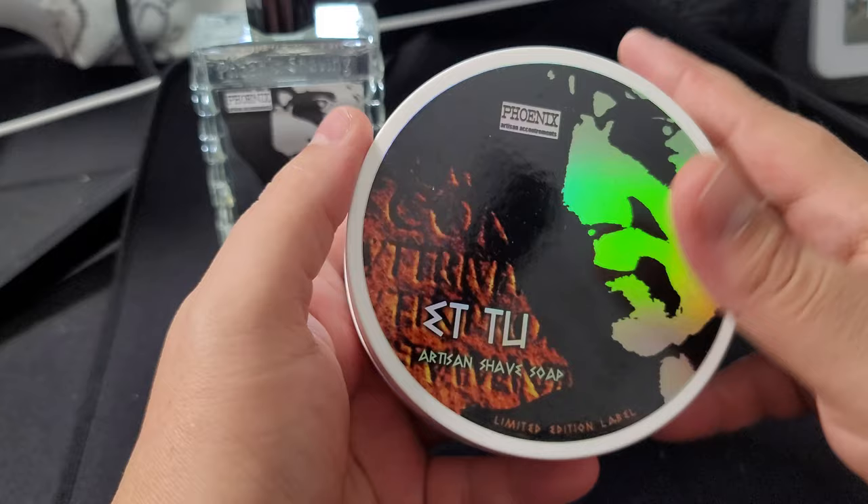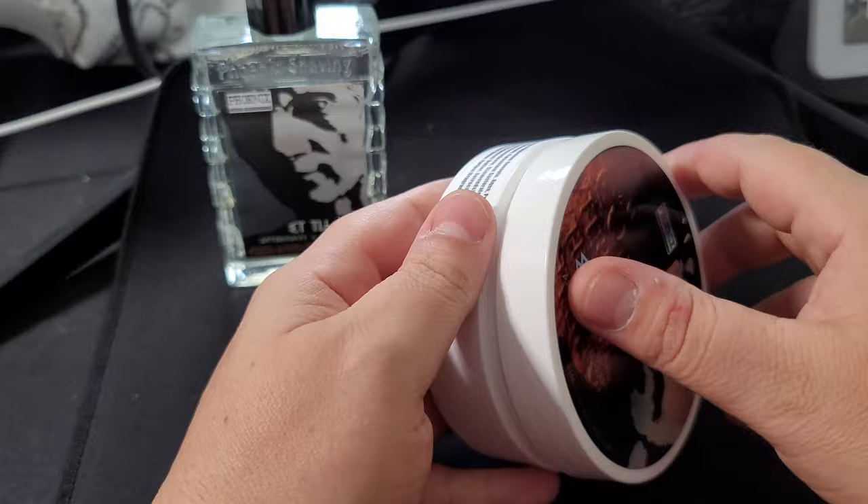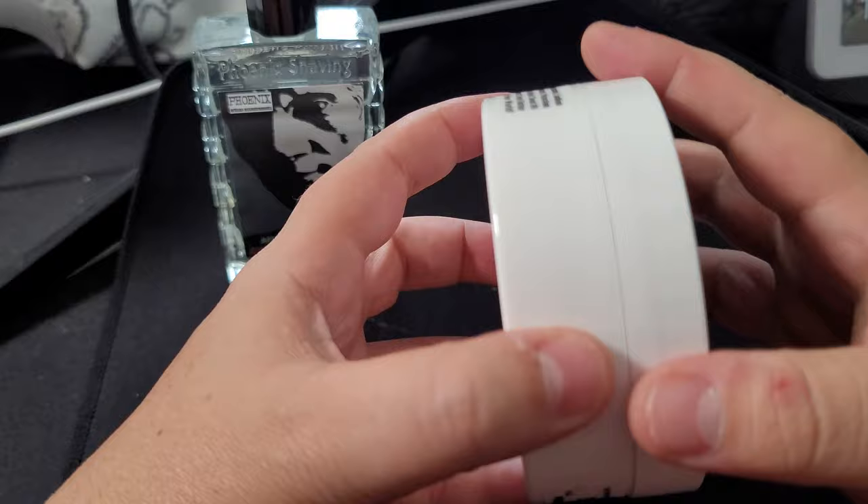In short, if you are a true Brut fan you will absolutely love this splash. There you have it. It does smell like Brut to me for sure, and it's interesting how there's lavender and basil and lemon — it's really well blended. Let's go ahead and take a look at the aftershave.